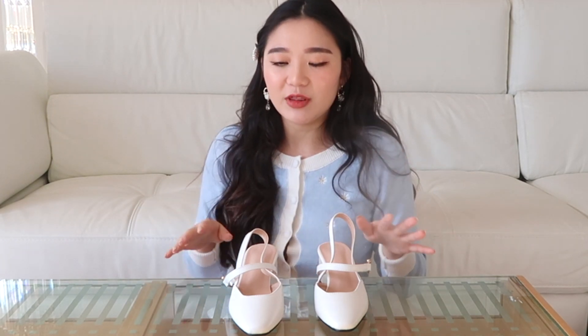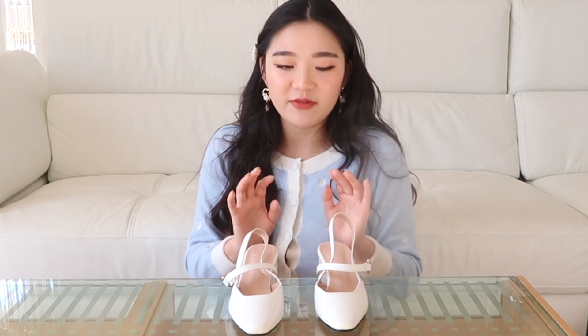I actually got this pair in a size 35 — all the other shoes I picked up in a size 36, but this one sold out in 36 and I really wanted them so I picked them up in 35. It fits me perfectly, which I'm super happy about. It's a little tight but not uncomfortable — I can still wear them. I think a 36 would have given me a little more breathing space, but I'm completely content with this 35 pair.